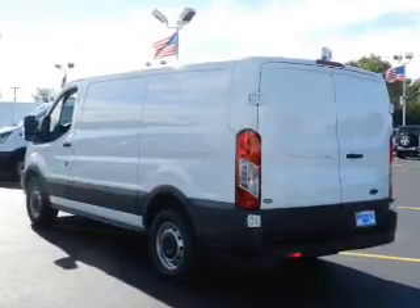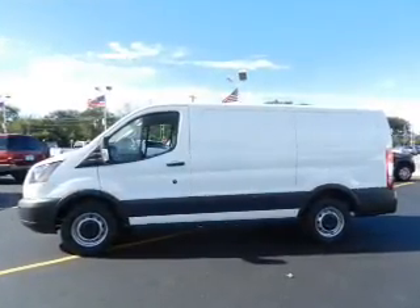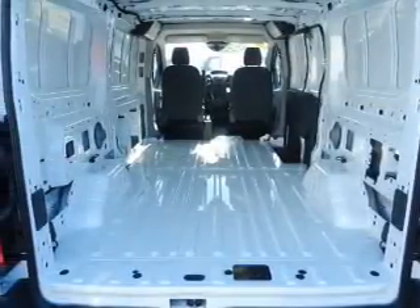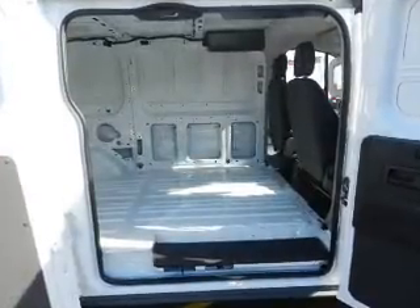Inside you'll find third-row seats, leather seats, heated seats, Bluetooth connectivity, digital radio, Sirius XM satellite radio, an auxiliary input, remote start, steering wheel controls, a premium sound system, great quality at a great price.